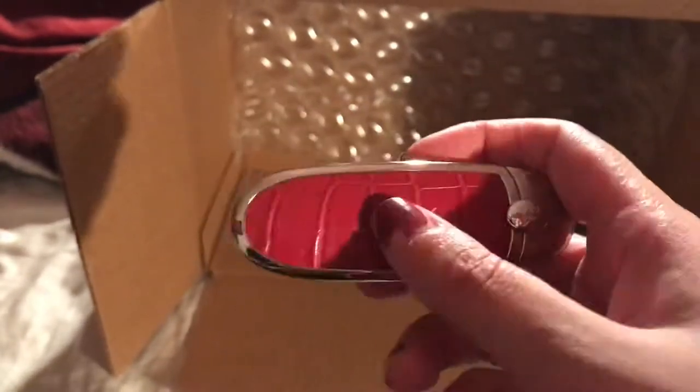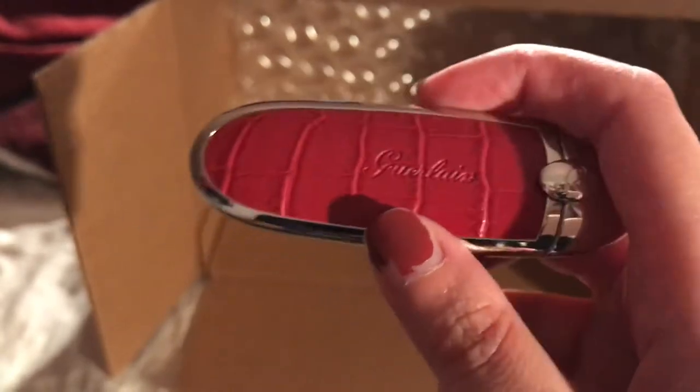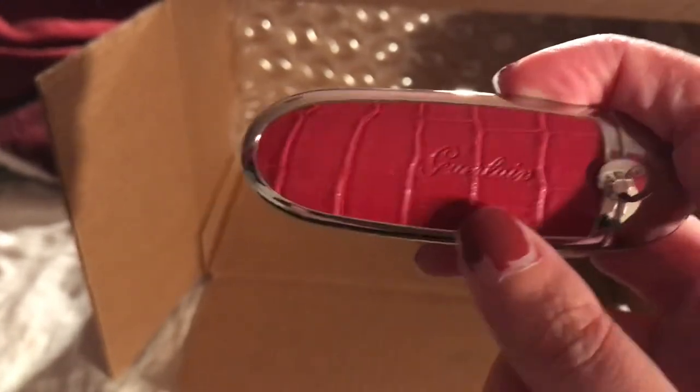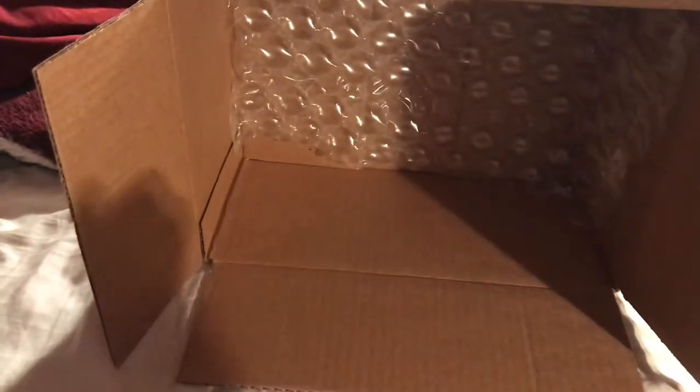I have a Saint Laurent Sac du Jour baby bag and it's in this croc color — the same color and style as this. My opinion on the lipstick is that it's pricey, but I think it's worth it. It's good quality and you just clip it closed — I do like that a lot.